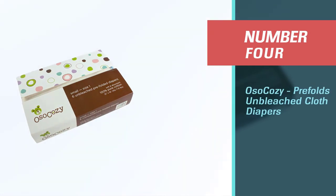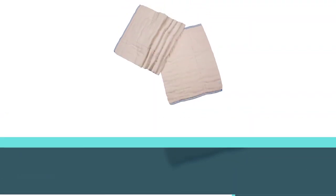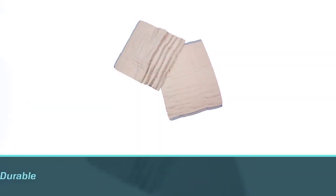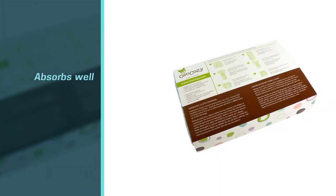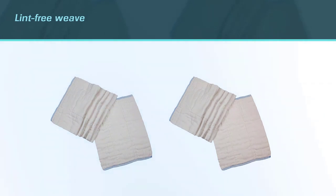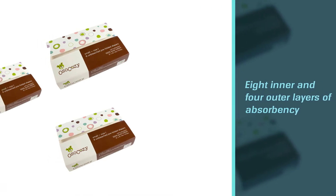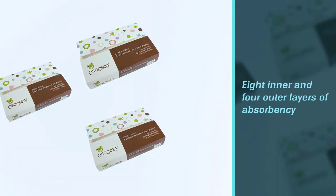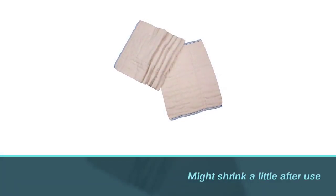Number four: Also Cozy Pre-Folds Unbleached Cloth Diapers. You can get comfortable cloth diapers even for babies with sensitive skin. Also Cozy unbleached pre-folded cloth diapers are woven in gauze using 100% Indian cotton to give your baby a robust and soft diaper base. Once your baby grows, you can trifold these cloth diapers into baby pockets to add an extra layer of leak-proof protection. These cloth diapers can be resold because the cotton is long-lasting and natural. Pro tip: you may need to wash them two to three times before first use to remove natural cotton oils.